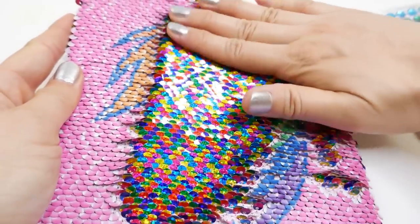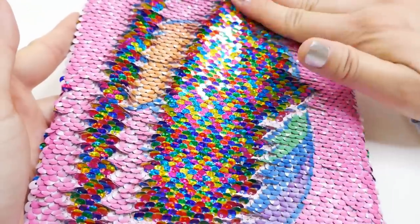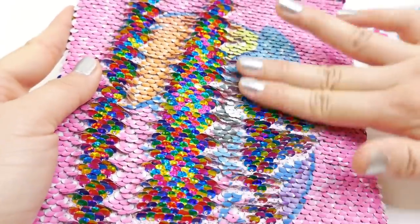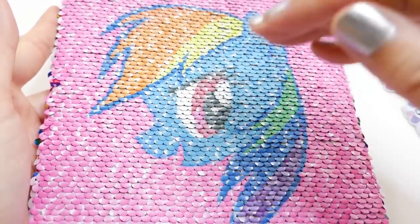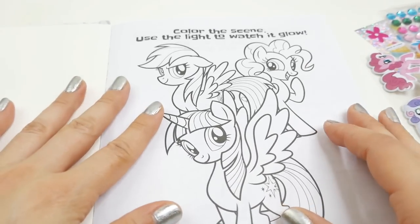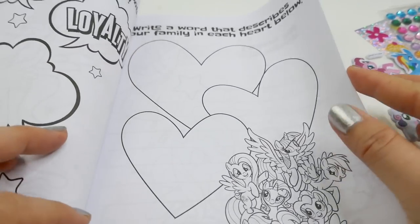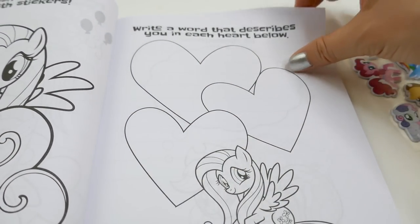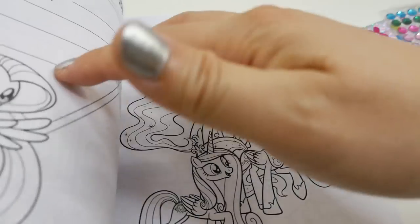This is so much fun — you can flip it back and forth and watch Rainbow Dash appear and disappear. Let's take a look at the inside. Oh, inside it's actually an activity book — yes, pages for you to color, some activities in there, and there's also some journaling pages to write about yourself.